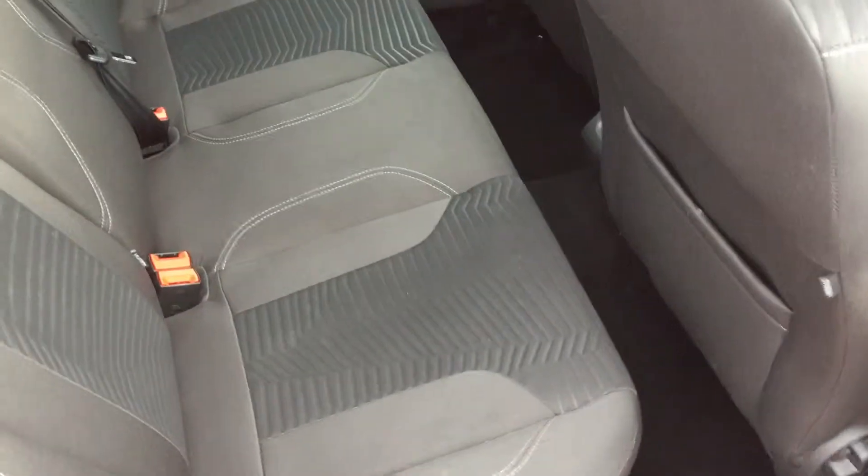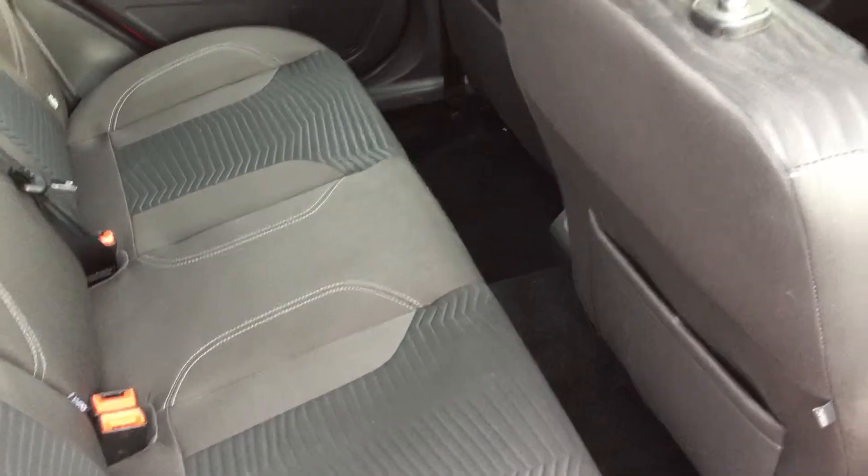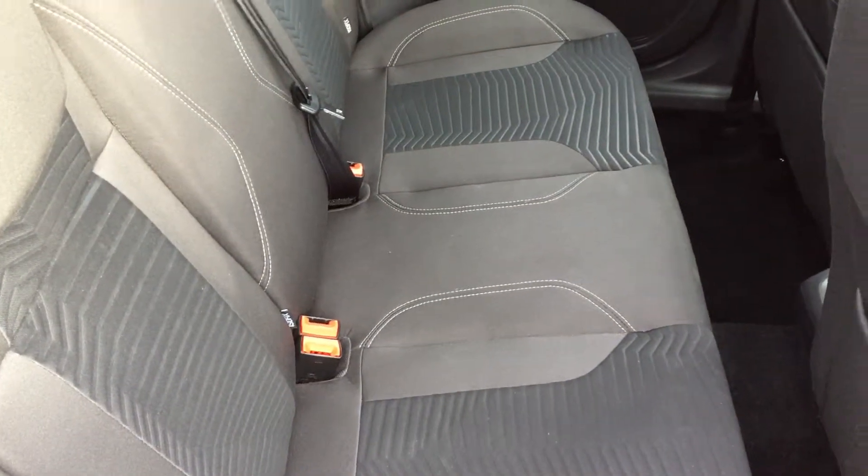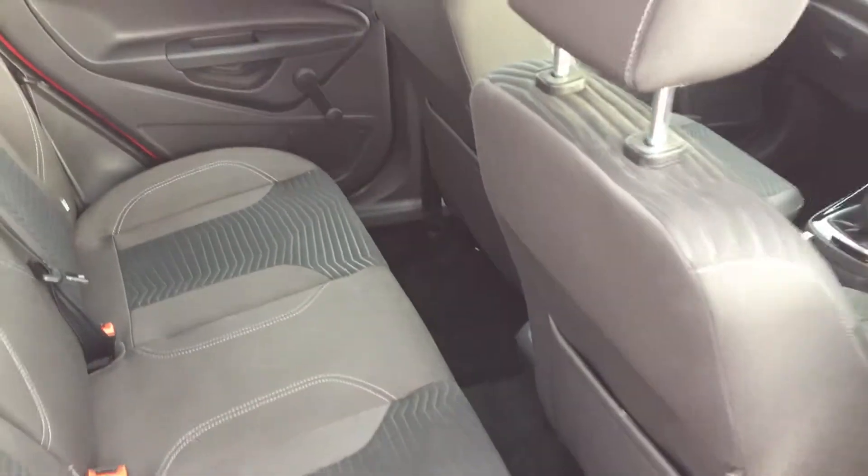If we take a look at the rear interior, you'll see that we have full cloth stitch upholstery front and rear. There are rear isofix points for child seats for that added bit of safety. You also get great leg room, great storage in there as well, and rear manual windows.